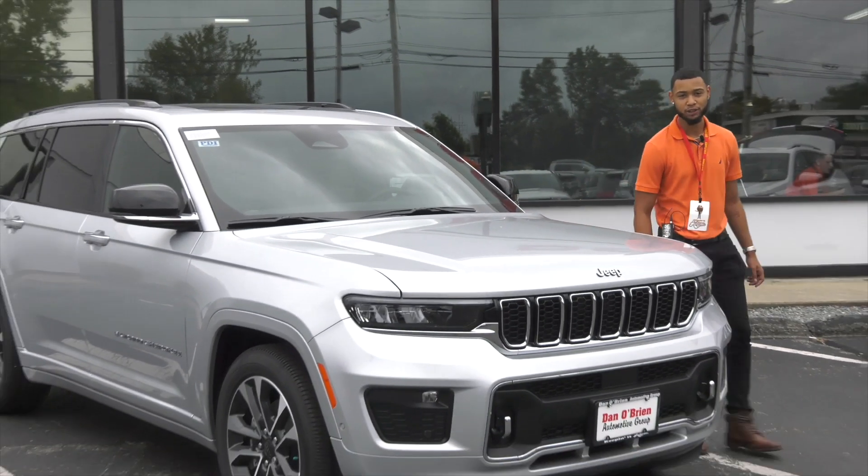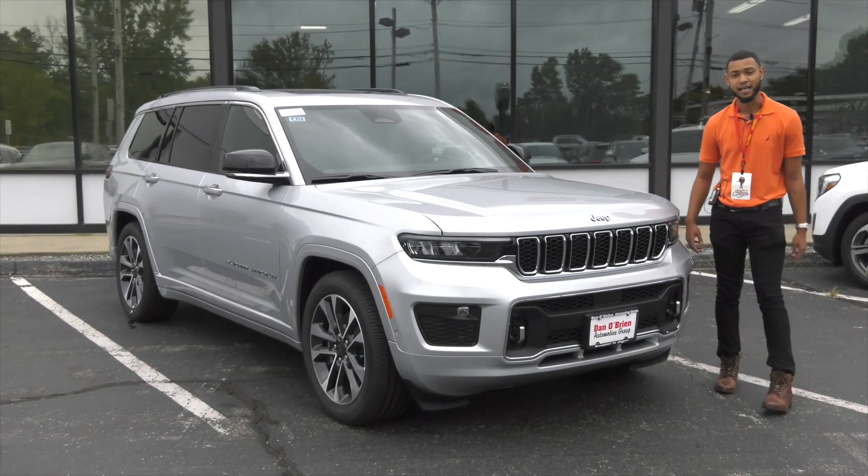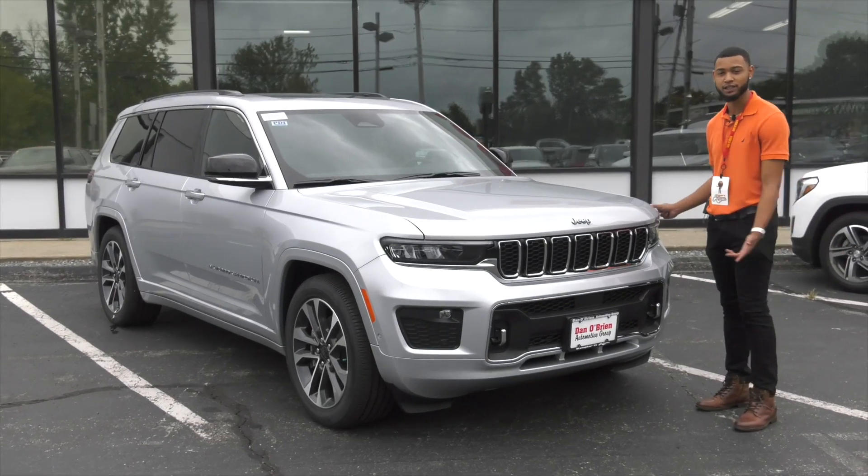Hey, it's Andre with Dan O'Brien and Methuen Chrysler Dodge Jeep Ram. Today we'll be looking at the 2021 Jeep Grand Cherokee L.